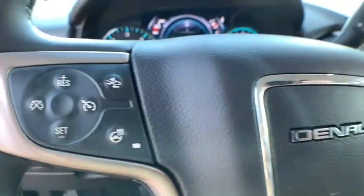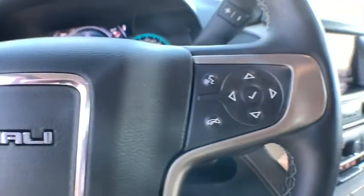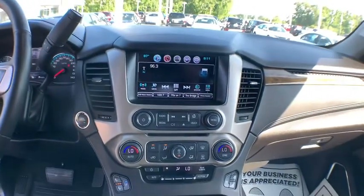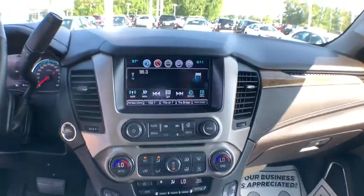Electronic stability control, compass, power windows, fog lights, heated steering wheel, security system, rear window defroster, trip computer, heated front seat.